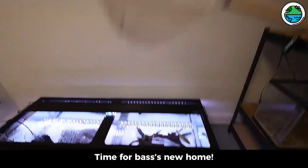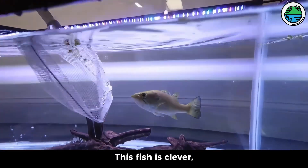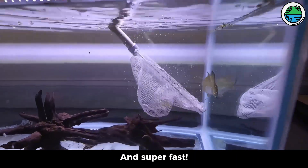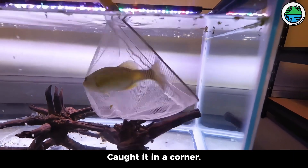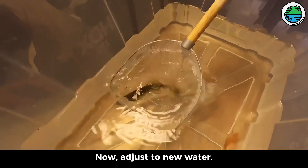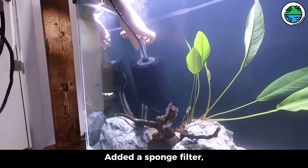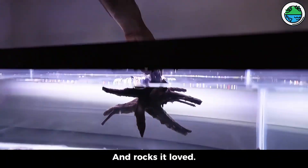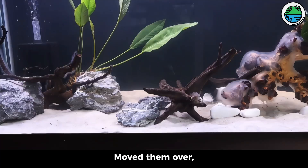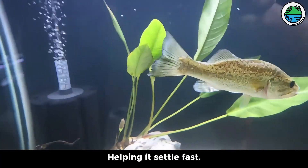Time for bass's new home. Catching it — tough mission. This fish is clever and super fast. After some fails, caught it in a corner. Now, adjust to new water. Meanwhile, we added a sponge filter, plus the old tank's driftwood and rocks it loved — moved them over to feel like home. Less stress for our bass, helping it settle fast.